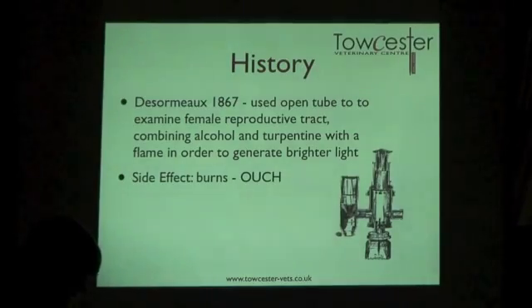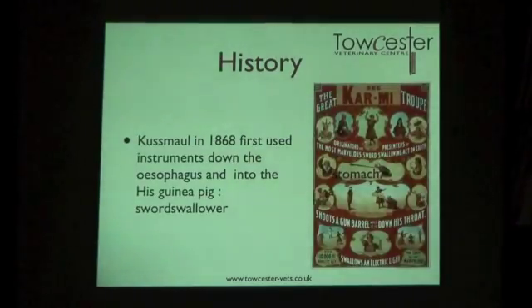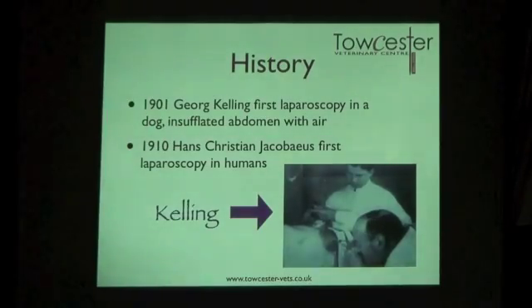Kussmaul wanted to put instruments into the stomach, and decided a good candidate to attempt this on was a sword swallower — because they could tolerate having things put down their gullet. Georg Kelling performed the first laparoscopy in a dog and was the first to say that in order to see anything, you need to inflate the abdomen — to lift the abdominal wall away from the organs. Hans Christian Jacobaeus, a Swede, performed the first laparoscopy in humans.